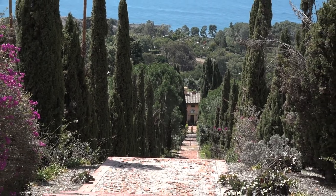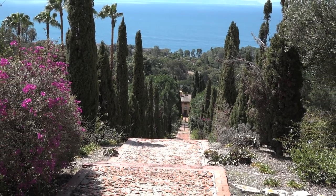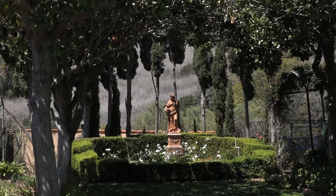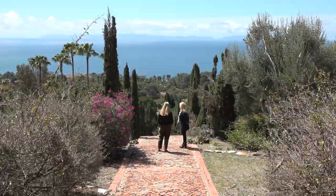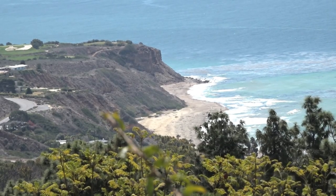It goes way back to the original vision of my grandparents — they went to Italy and saw the Amalfi Coast. When they first got out here on the peninsula they said this is just like the Amalfi Coast, we have to recreate an Italian feeling. They hired the Olmstead firm, who did Central Park, and designed this whole estate that starts up at the top of the Cypress Alley and goes all the way down to Abalone Cove, which was their private beach.